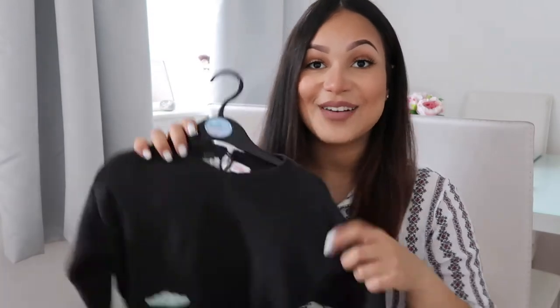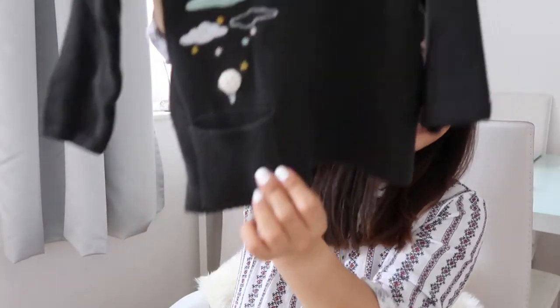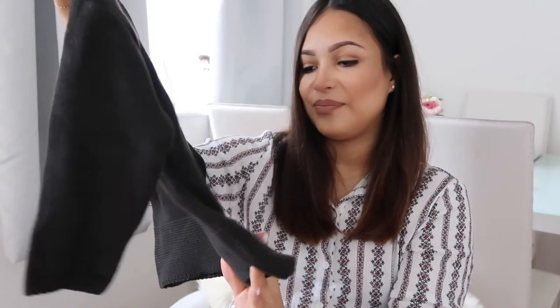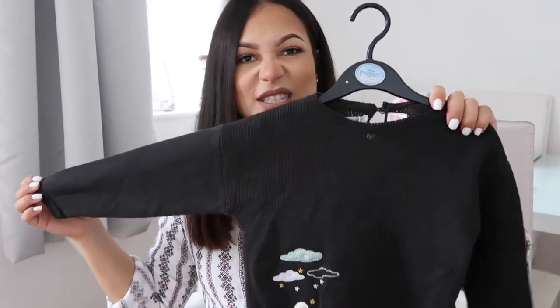Lastly from Zara I got this little jumper. It's just really sweet - it's got some little clouds on it. It's the same charcoal color as the trousers, not quite black but really close. It's just really cute.